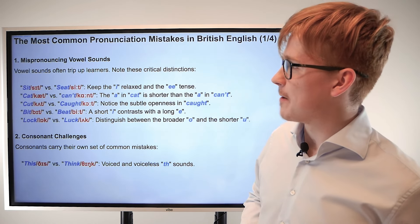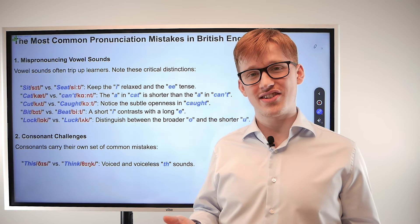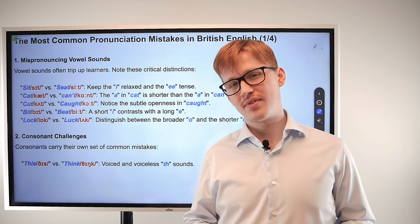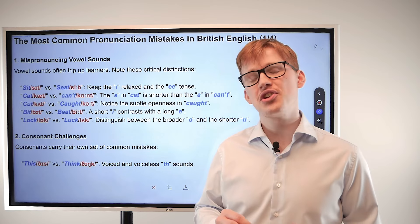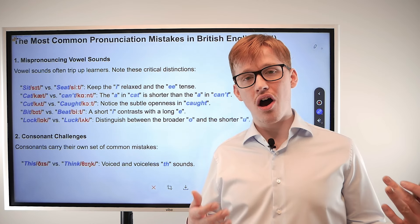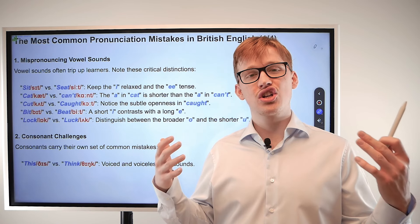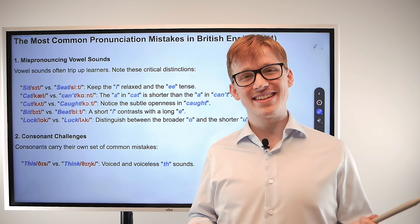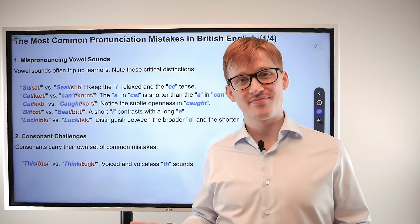Let's move on to the next one: cat and can't. Can you tell the difference? Cat. Can't. Well, 'cat' has the quick 'ah' sound — can you make that noise? 'Ah.' And 'can't' has the drawn-out 'ah' sound — 'ah,' can't. Let's go through them one more time: cat, can't. Good job!